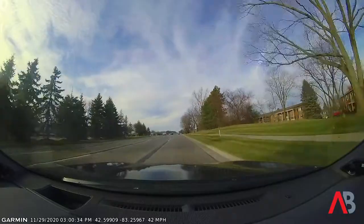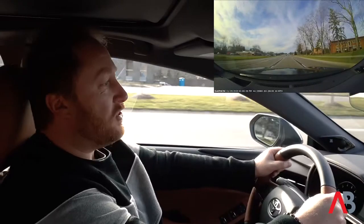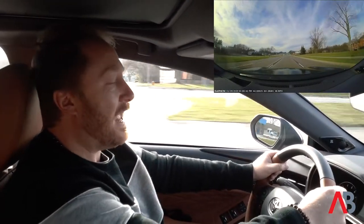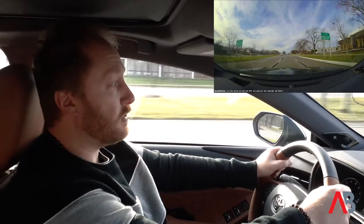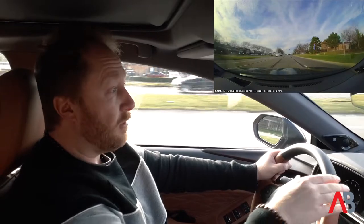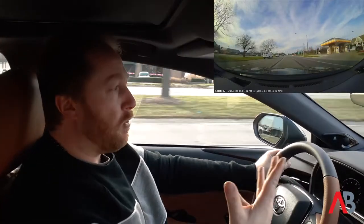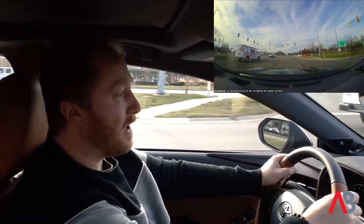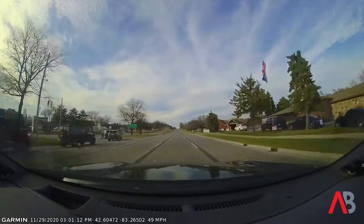The platform this Avalon sits on is called TNGA-K — Toyota's New Global Architecture, with K designating larger vehicles. This platform also underpins the Toyota RAV4 and the Highlander, which are more rugged SUVs. In the case of the Avalon, it's not about being rugged — it's about comfort. And on this flat stretch, the Avalon is very comfortable.